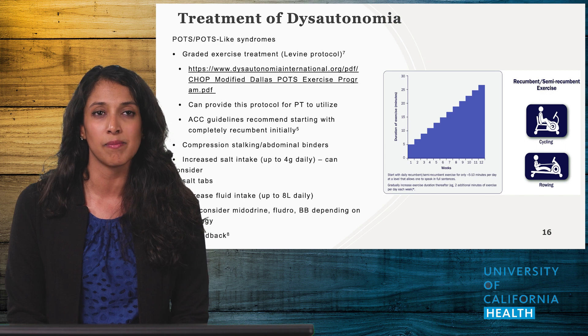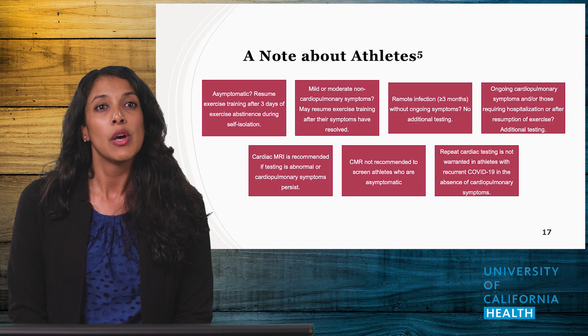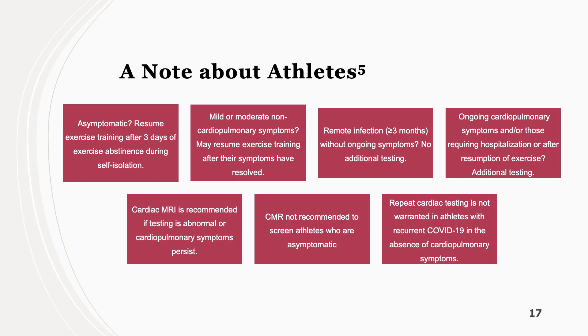Providers can print and provide the Levine protocol to local physical therapists to assist patients, as self-delivery has not been particularly successful in my experience. The ACC also came out with specific guidelines for athletes, which I have used for my more active patients. The main takeaways are that asymptomatic individuals do not need to decrease their exercise, while patients with symptoms warrant extra workup and exercise abstinence.